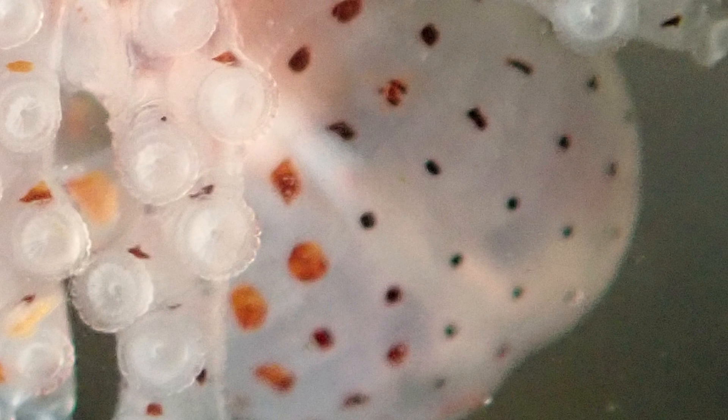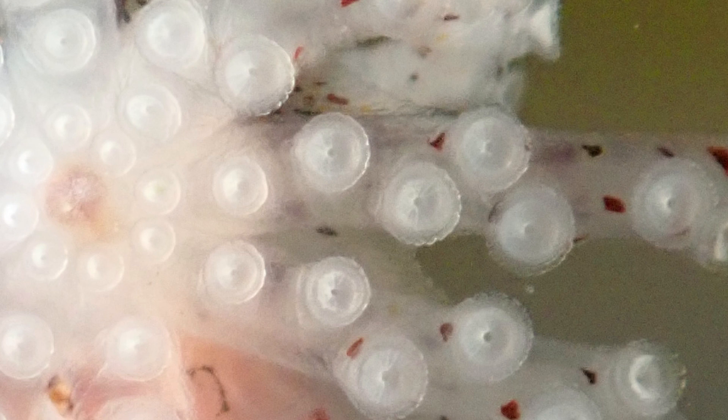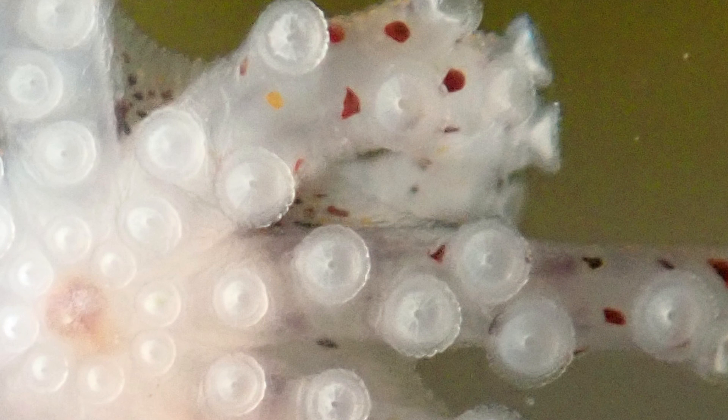When cephalopods are young, the chromatophores are very underdeveloped. So you can see individual chromatophores like you can in this photograph. And as they grow older, the resolution on the body — on the skin, so to speak — increases, and then they get to the point where they become capable of very dense and complex body patterns.